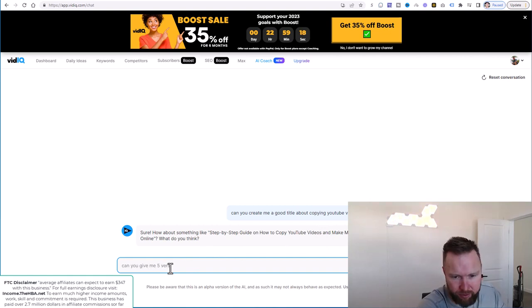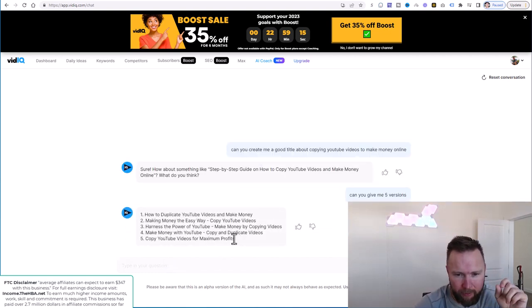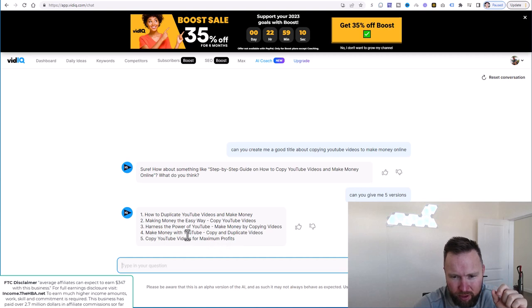Can you give me five versions? See what they come up with here. Where's the power of YouTube — make money with YouTube, copy and duplicate videos. Copy videos — I don't know if I like that. Copy YouTube videos, making money the easy way — I kind of like this one. You guys will notice there's not one specific formula to this; it's just nuance. Since I've done this for so long I've seen so many different YouTube videos and clickbait titles, I have just a nuanced formula and you guys will develop that over time. I'm going to put: the easiest way to make money online — copy me to a hundred dollars per day. Let's do that. Let's go ahead and copy that.